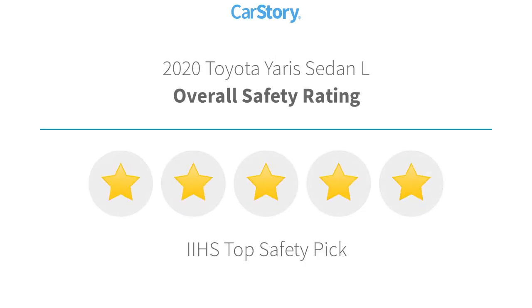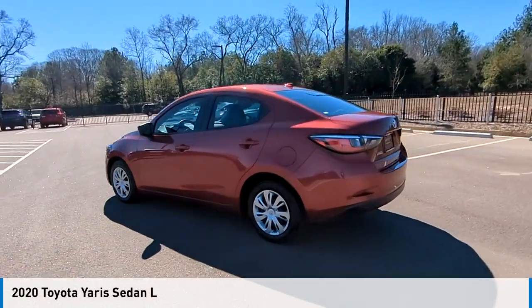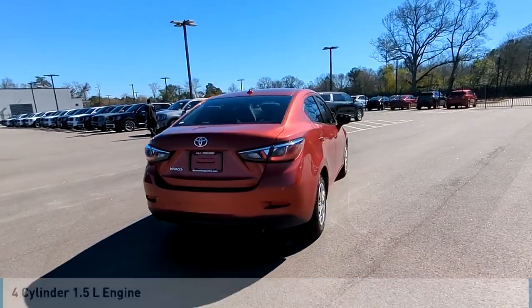With these ratings, you are going to love the 2020 Yaris. This vehicle is powered by a front-wheel drive, four-cylinder, 1.5-liter engine.